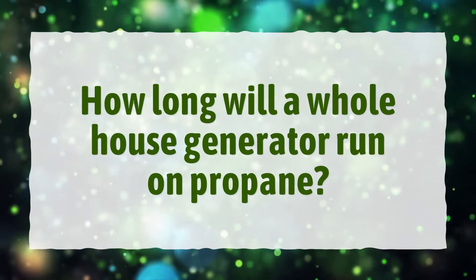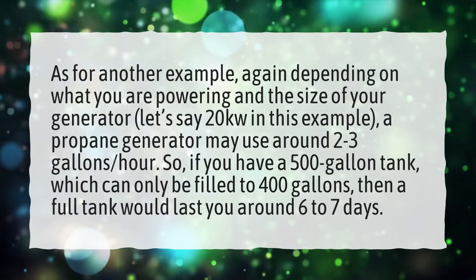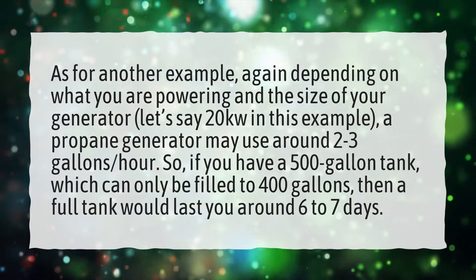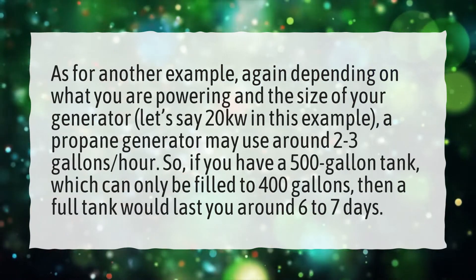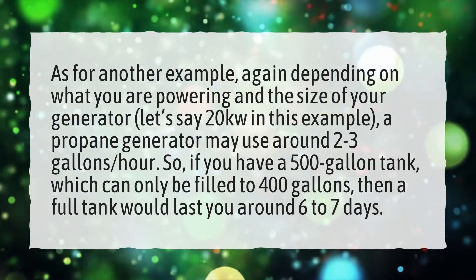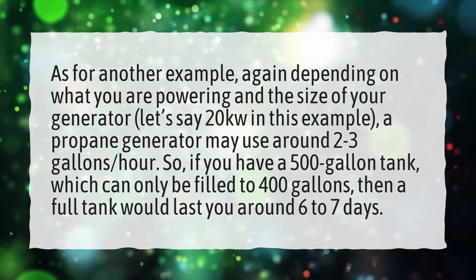How long will a whole house generator run on propane? As another example, again depending on what you are powering and the size of your generator — let's say 20 kW in this example — a propane generator may use around 2 to 3 gallons per hour. So, if you have a 500-gallon tank, which can only be filled to 400 gallons, then a full tank would last you around 6 to 7 days.